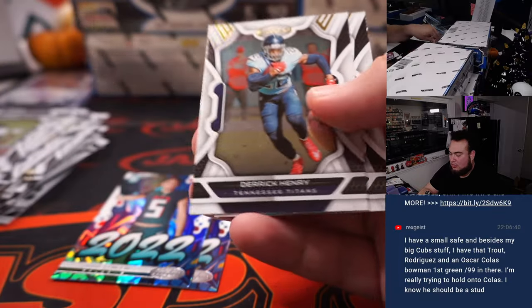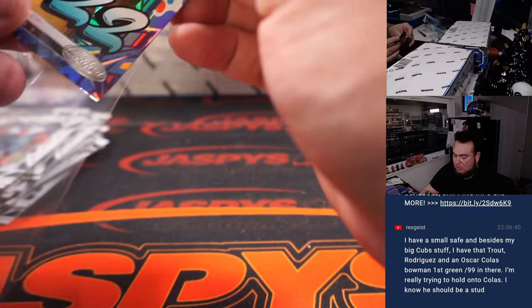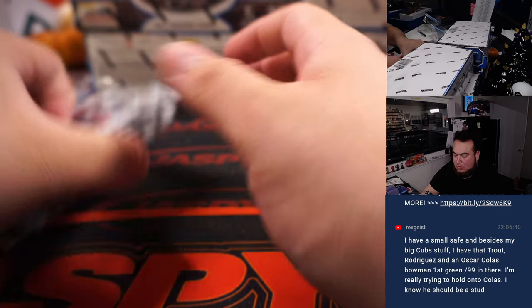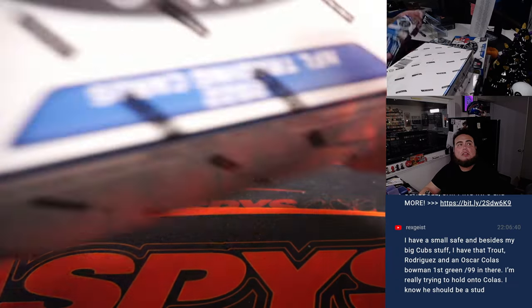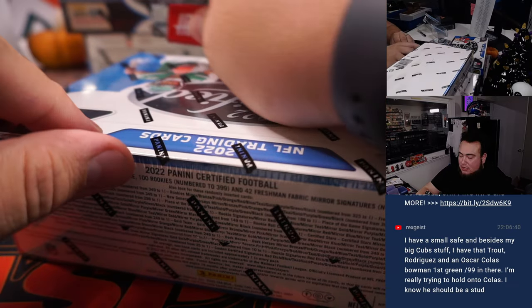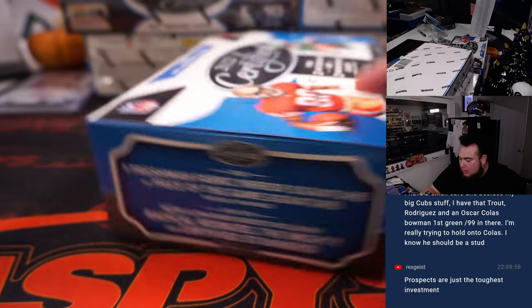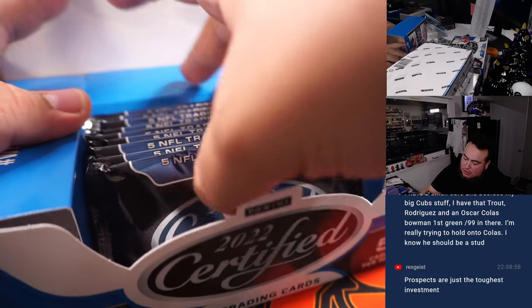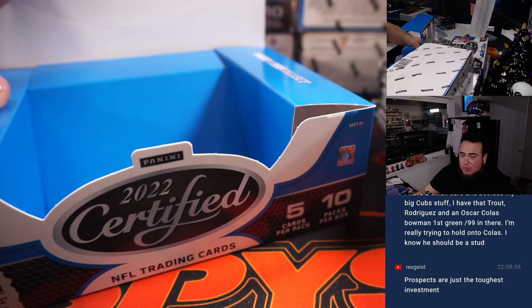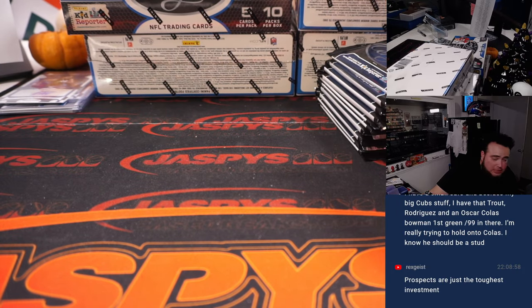Josh Allen! When it comes to Bowman's First, I think the whole deal is that you want to keep those guys for as long as you can, because if they turn out to be studs, you don't want to regret it later.